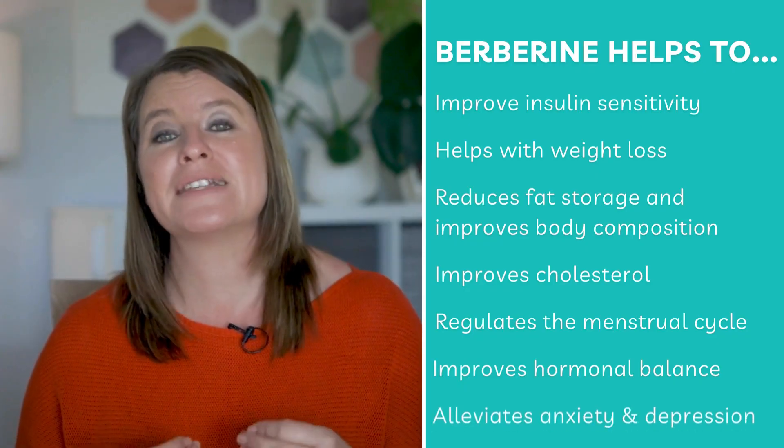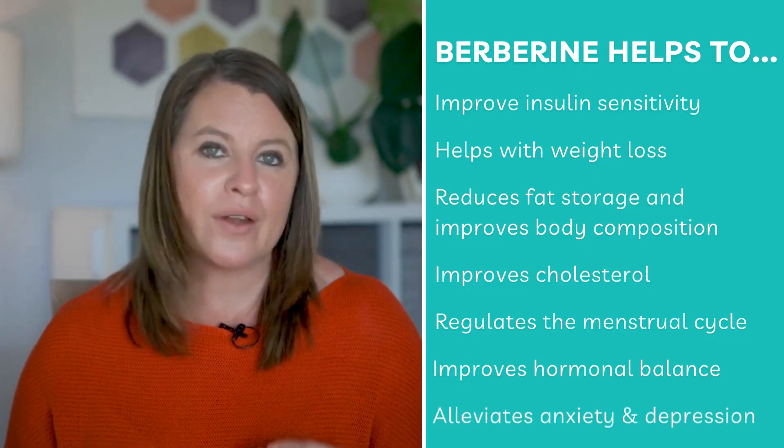The last benefit I want to mention — because it's so overlooked in women with PCOS — is that berberine can really help to improve the symptoms of depression and anxiety. Women with PCOS are far more prone to depression and anxiety as a result of hormone imbalance and the pain of living with PCOS. It has a huge mental toll, so things that can improve anxiety levels and lift our mood are important and shouldn't be discounted. Depression and anxiety can really be alleviated by taking something like berberine.